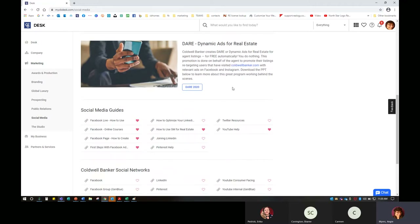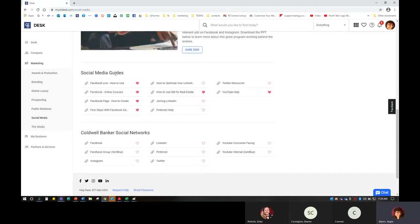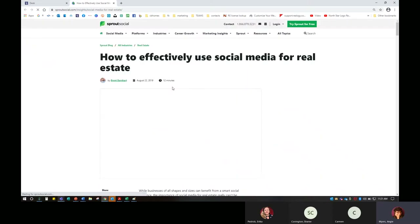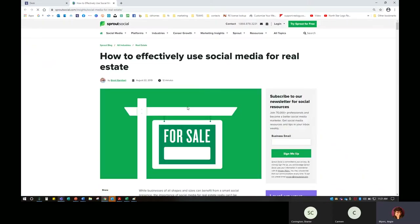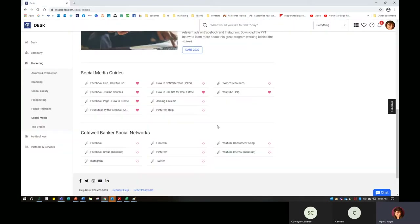We also have DARE — Dynamic Ads for Real Estate. If you want more information, you can click through here. The main spot are the social media guides — how do I create a Facebook business page? How do I take online courses to learn more about Facebook? What should be my first steps with Facebook? How do I use Facebook Live? How do I use social media for real estate? When you click through, it will open in a new tab — it's a really great article on how to effectively use this for business.